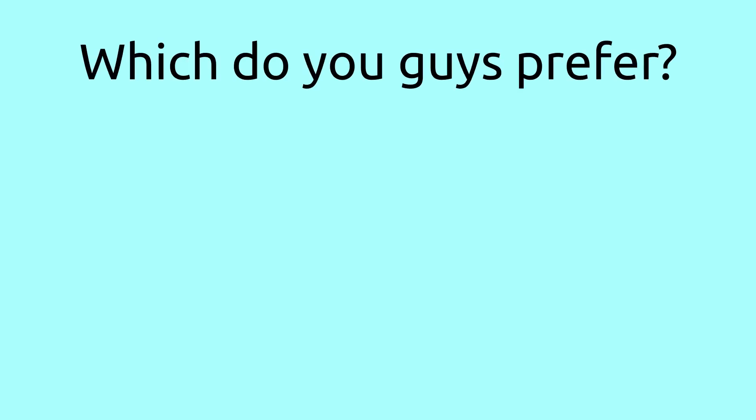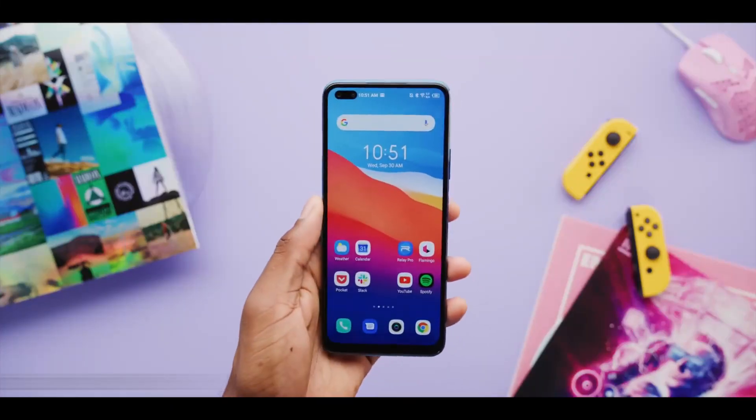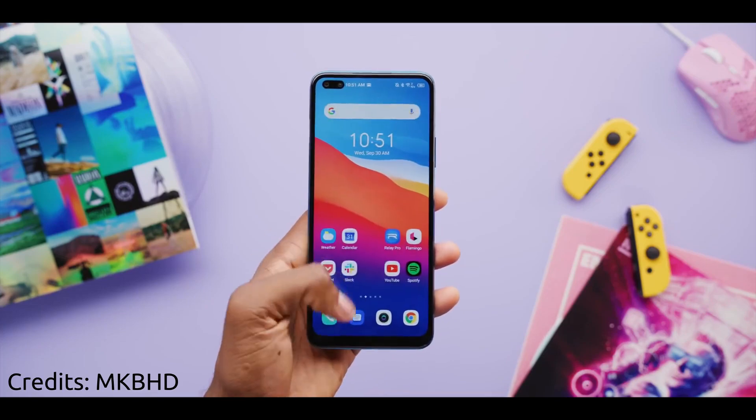The Infinix Note 8 has a plastic build. Some people prefer plastic because it's more durable, but I personally prefer glass — even though it doesn't have wireless charging like the Redmi Note 7 from last year, I like how smooth it feels. Which do you guys prefer — glass, plastic, or maybe metal? Let me know in the comments below.